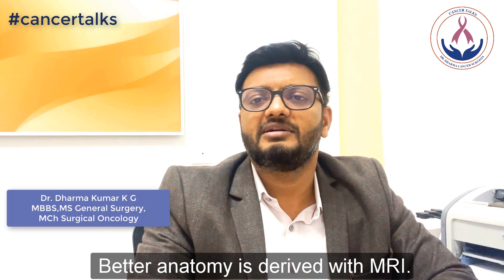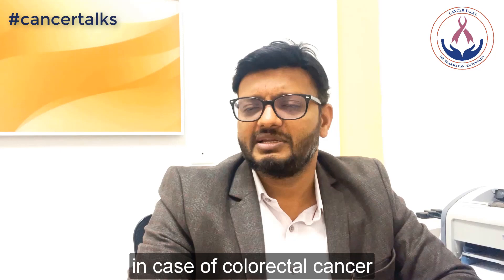The role of PET-CT is very minimal in case of colorectal cancer. It is not recommended for all patients — we advise it only if there is any suspicion or doubt regarding distant metastases. Thank you.